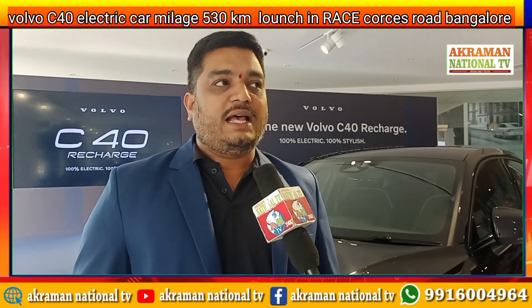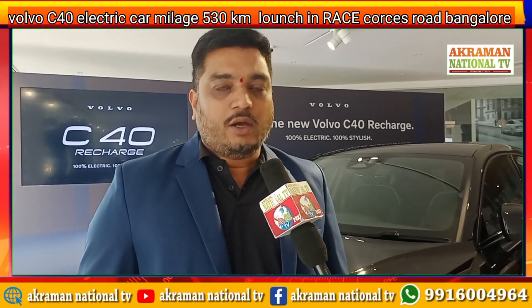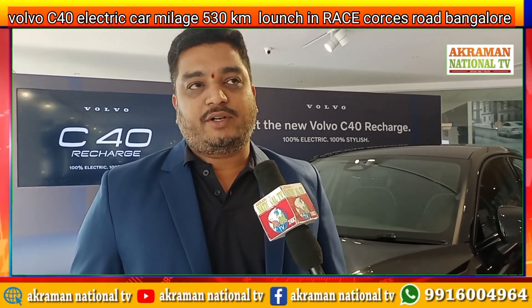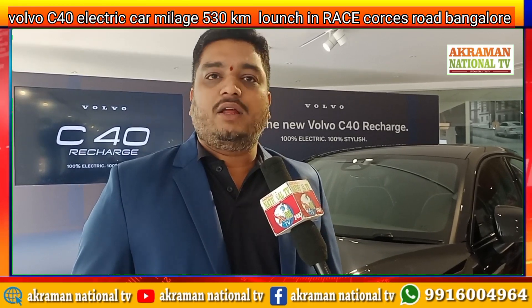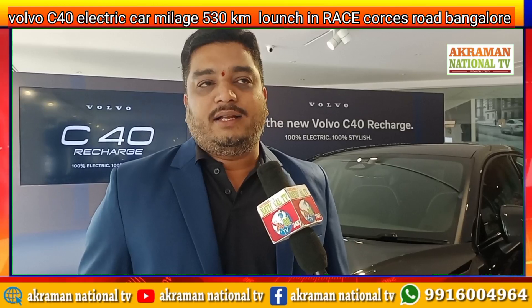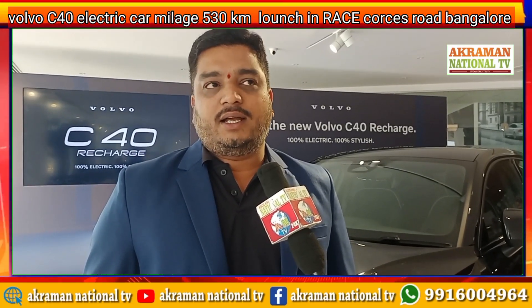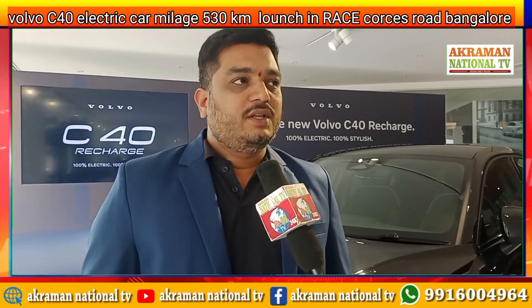Last year we launched the XC40 Electric, and now we have launched the C40. Going forward, all our cars will be electric, as our vision is to become a 100% electric car company. The response has been really good so far.